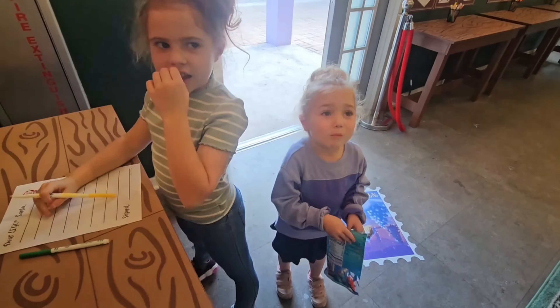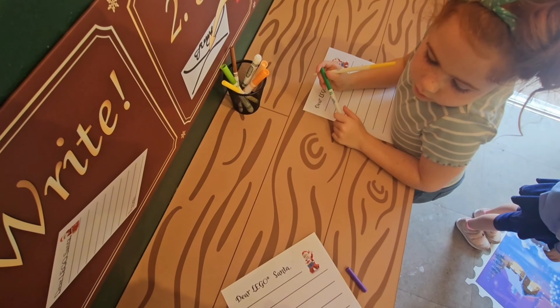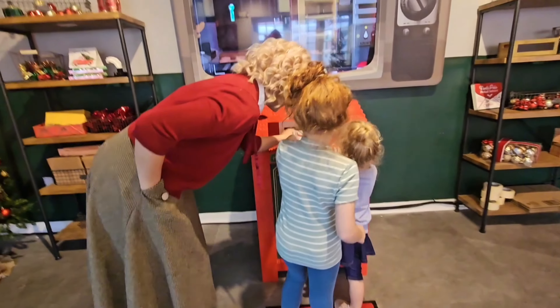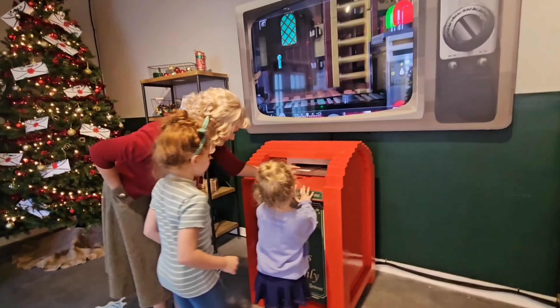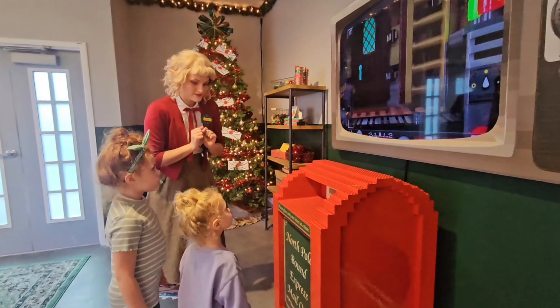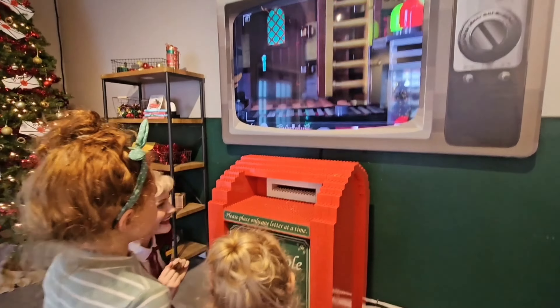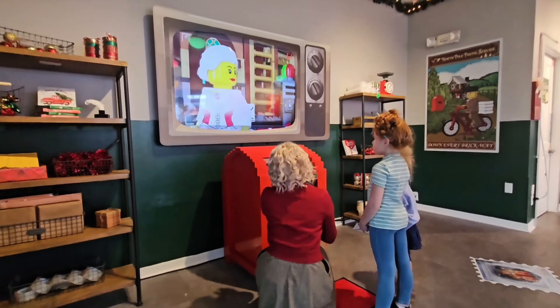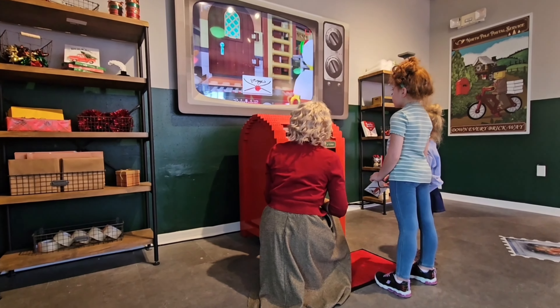This unique experience rarely has a very long line, but it will probably get more popular as the season continues. Each child has a chance to write their own individual letter to Santa, have it sealed, and sent off into a special postal box.